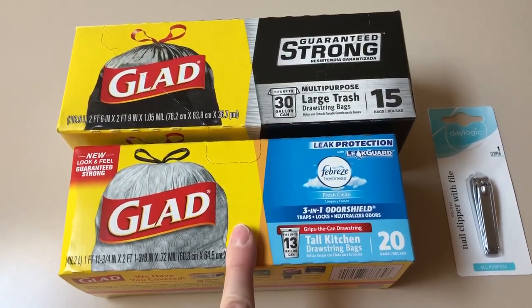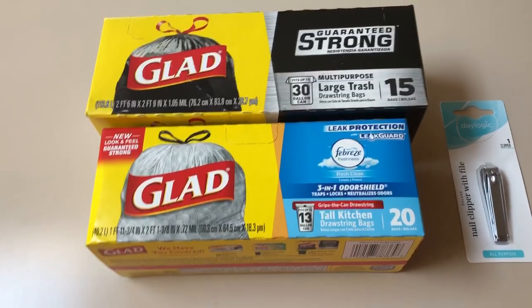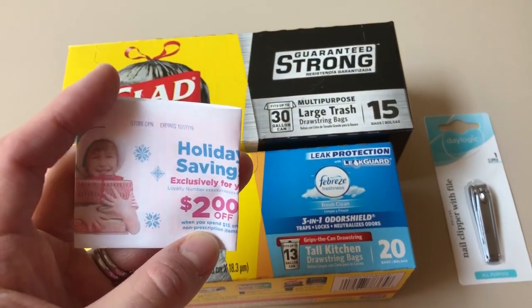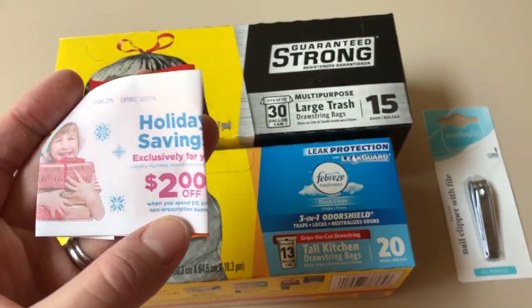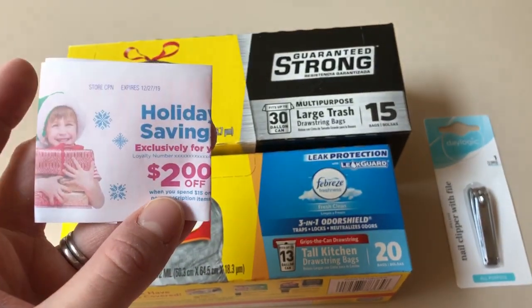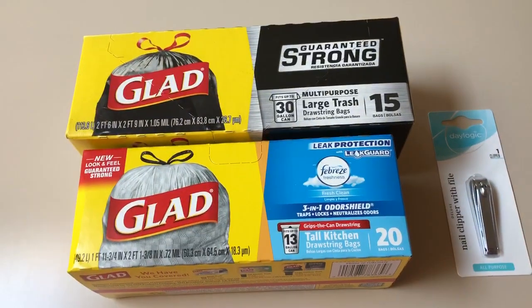So I went ahead and picked those up — they only had one box. I also got this printed coupon, $2 off $15. It doesn't expire until the 27th, so I don't know if I'll be able to use it. I haven't really looked ahead at next week's ad, but maybe these will print for you if you go out sometime this week.